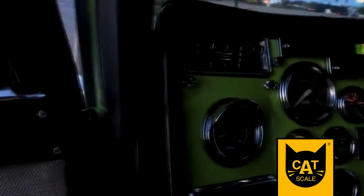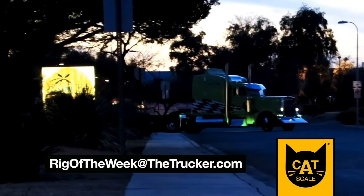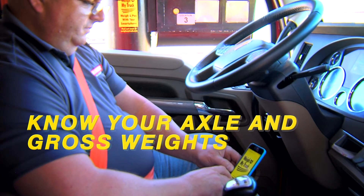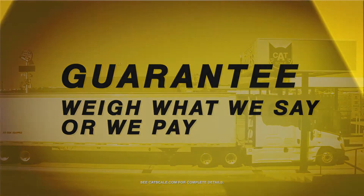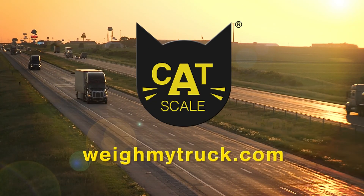If you have a rig you would like us to feature here on the Catscale Rig of the Week, send us an email at rigoftheweek@thetrucker.com. Time is money, and Catscale can help your drivers save time weighing. Drivers know their axle and gross weights before pulling off the scale, and Catscale weights are always guaranteed. Drivers get back on the road faster with the Weigh My Truck app from Catscale.